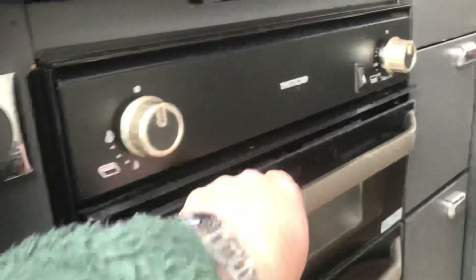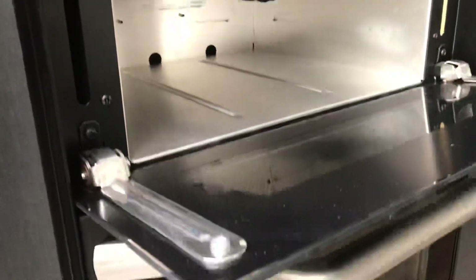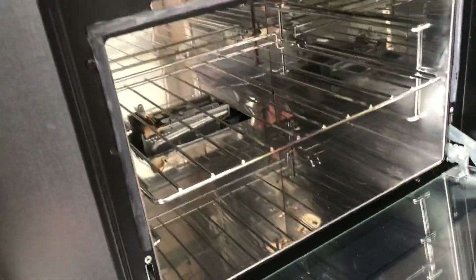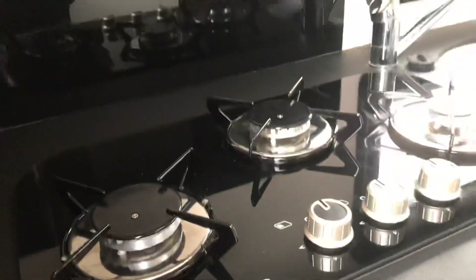Now let's have a look inside. That grill looks like it's never been used. The oven is immaculate. The cooker, the sink, the worktops — absolutely beautiful.